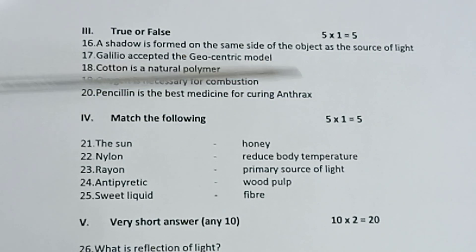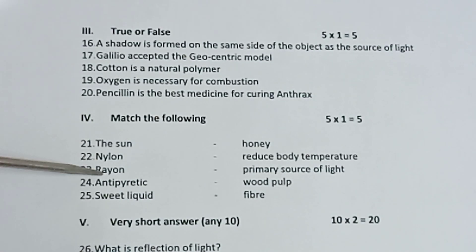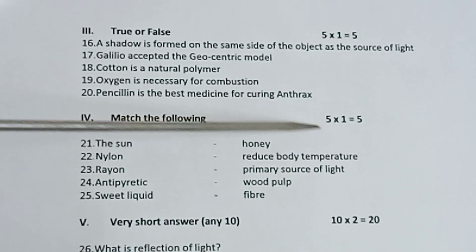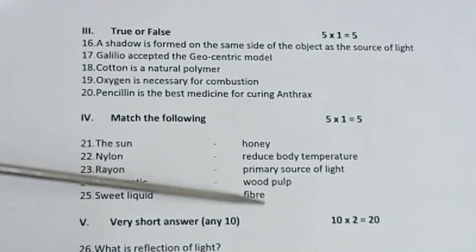From Part 4, match the following, 5 into 1 is equal to 5. Left-hand side: The sun, nylon, dry-ann, antipyretic, sweet liquid. Right-hand side: match the honey, reduced body temperature, primal source of light, wood bulb, fiber. Left-hand side will be the question, right-hand side will be the answer.